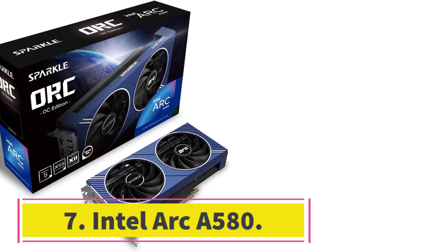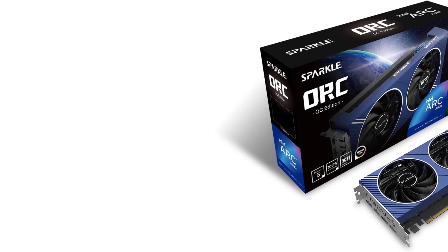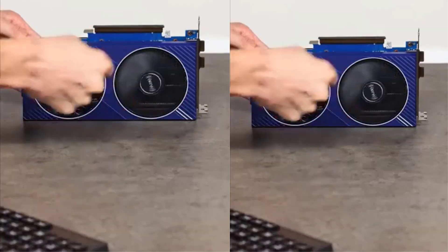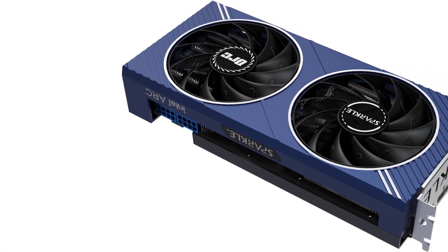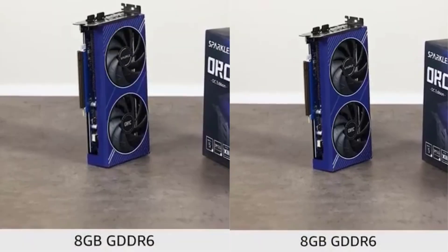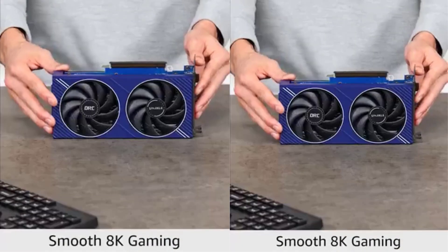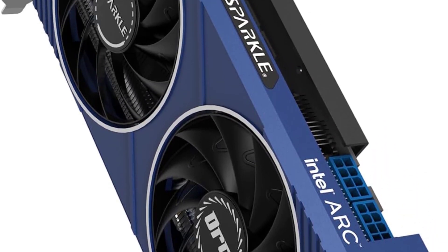Number 7: Intel Arc A580. Intel's been striving to break into the graphics card market, and while its attempts so far have been met with mixed results, its Arc A580 deserves special mention. New budget-priced graphics cards are rare these days, and the few cards released under $200 have not impressed — stripped down and good for little more than use as a display adapter. That's not the case with the Arc A580, however, which is priced below $200 with performance that's within a stone's throw of higher-priced competitors like the AMD Radeon RX 7600. The Arc A580 comes closer than you'd expect for a card that costs almost $100 less, which makes it a solid budget option.